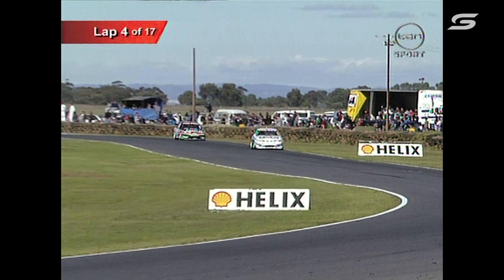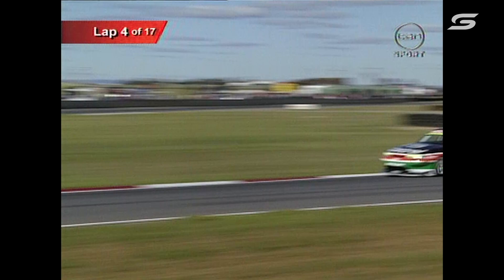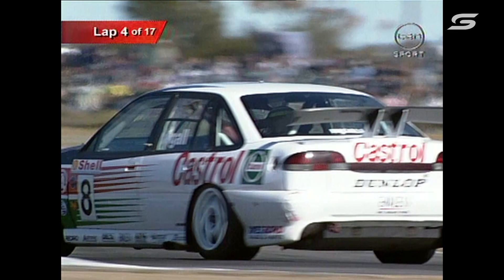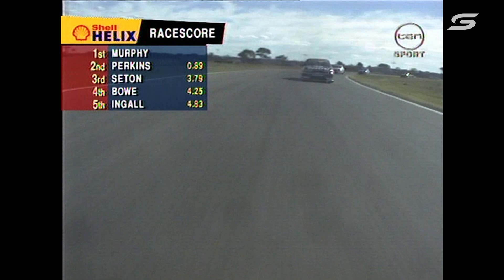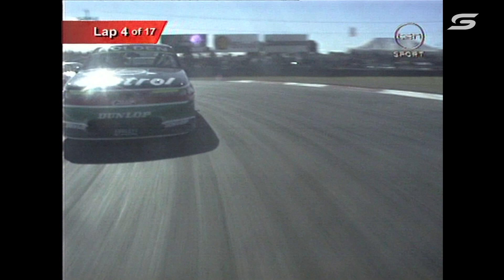We go back to our race leader Greg Murphy — the number 15 Mobile HRT Commodore. You can see there that he's pulled out a handy little gap over Perkins. Looking at Seaton's car coming out of the chicane — it doesn't seem to be as tail-happy as it was in the first race, so hopefully he'll look after his tyres a bit better. The Bridgestone-Dunlop battle has been on all year. Dunlop's made a great fightback in the latter part of the season, the two cars looking very evenly matched.